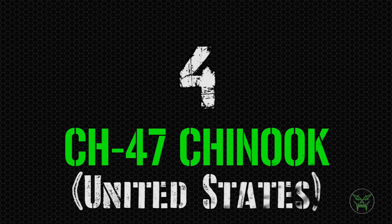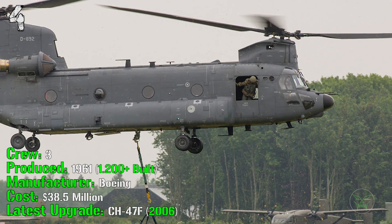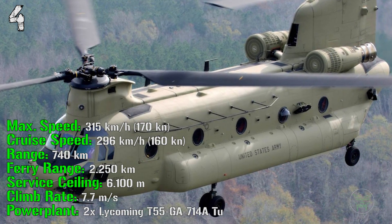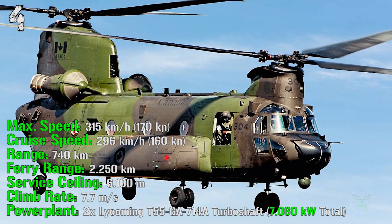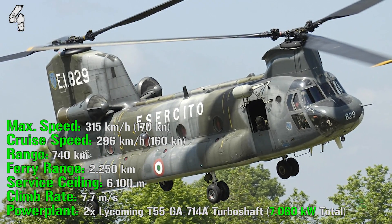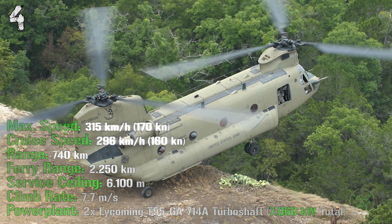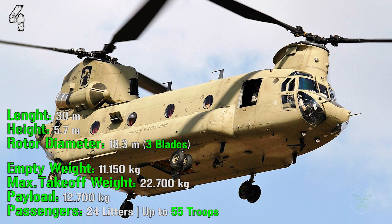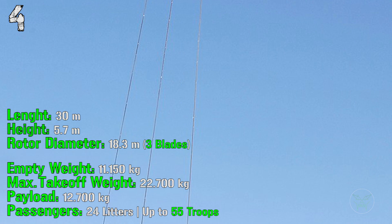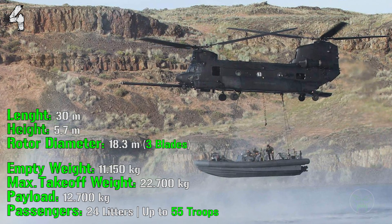At the fourth position we have the CH-47 Chinook from the United States. It has a crew of 3 people, it's been produced from 1961, and more than 1200 of them were built until now. It costs 38.5 million dollars and the latest upgrade, the CH-47F, was made in 2006. It can reach a maximum speed of 315 kilometers per hour with a cruise speed of 296 kilometers per hour. The maximum range is 740 kilometers with cargo and the ferry range is 2250 kilometers. The service ceiling is 6100 meters with a climb rate of 7.7 meters per second. For the power plant we have 2 engines with a total power of almost 7000 kilowatts. It has a length of 30 meters, a height of 5.7 meters, a rotor diameter of 18.3 meters with 2 main rotors. The empty weight is 11,150 kilograms while the maximum takeoff weight is 22,700 kilograms. The payload is 12,700 kilograms of cargo or up to 55 troops or 24 litters.